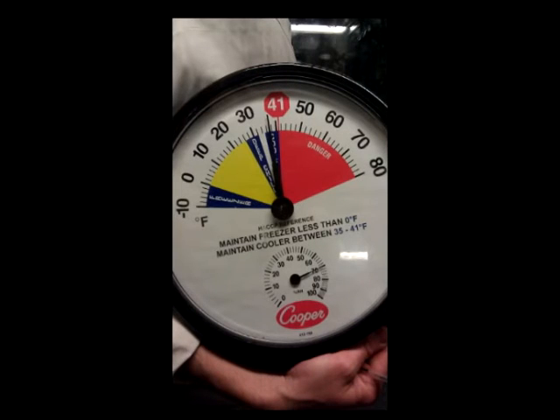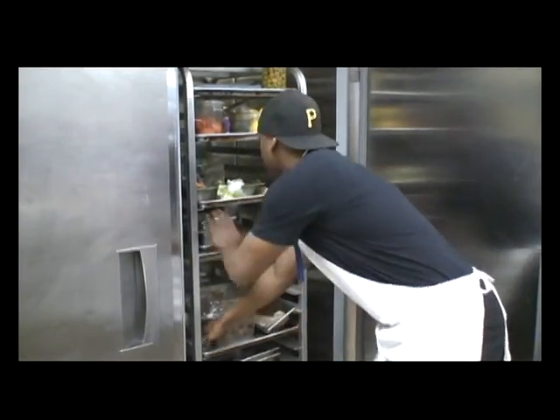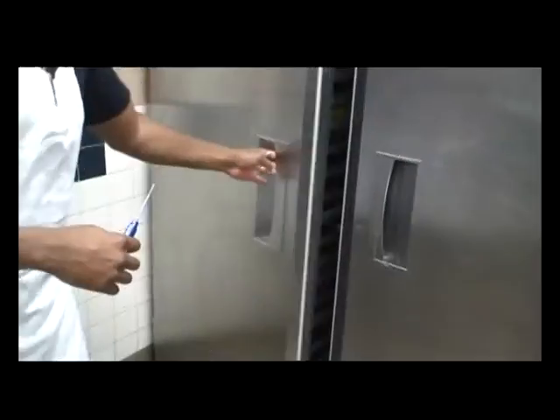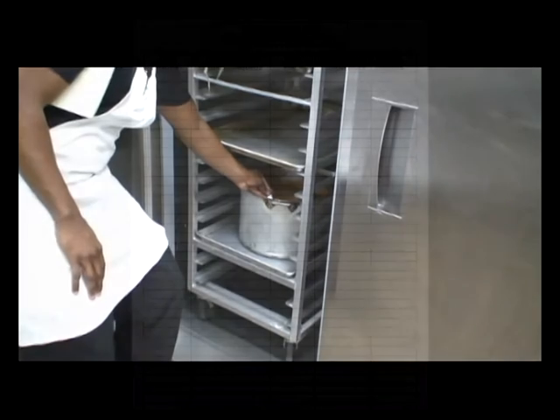Many establishments make the mistake of trusting air temperature thermometers, or the even bigger mistake of using their hands to check temperatures. The palms of your hands are around 90 degrees Fahrenheit, making it very difficult to tell the difference between 41 degrees Fahrenheit and 60 degrees Fahrenheit. It is essential to use a calibrated food thermometer several times throughout the day to physically check the food temperatures throughout your entire kitchen.